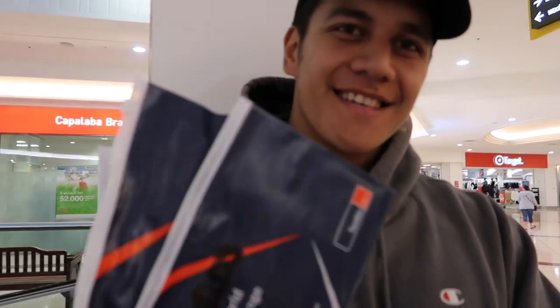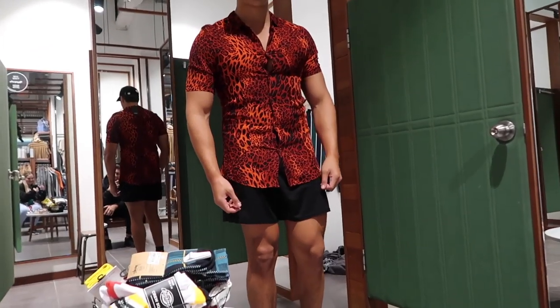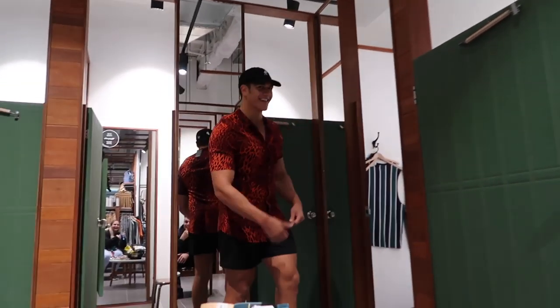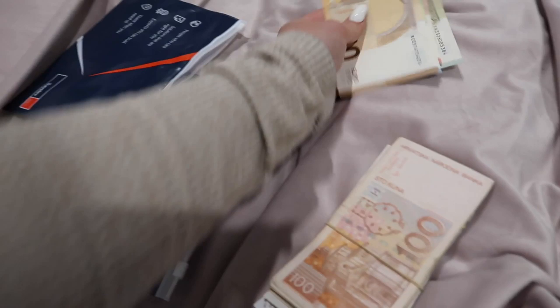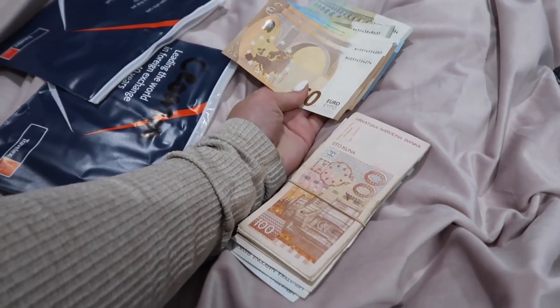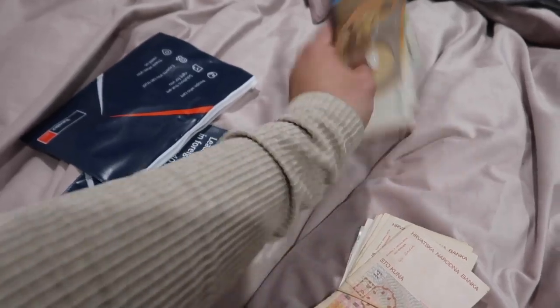It's three days till we go and we've just got to the mall to get our cash and travel cards. We've got travel cards and Croatian money because we want to have a bit of cash. We've got a travel card each linked to the same account, plus some euro and some Croatian kuna. This is the euro — most of our euro is on our travel card. Money and stuff is sorted.